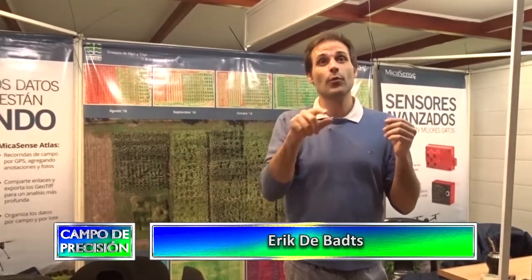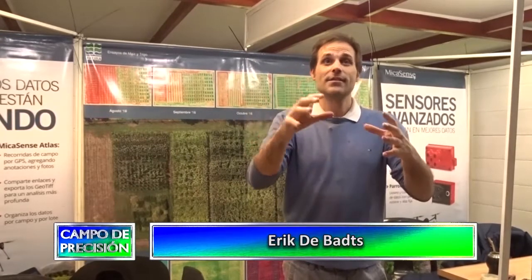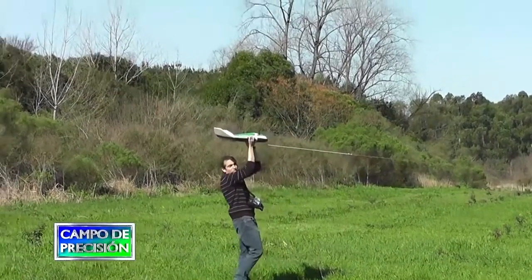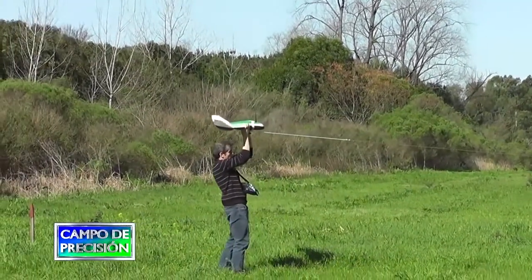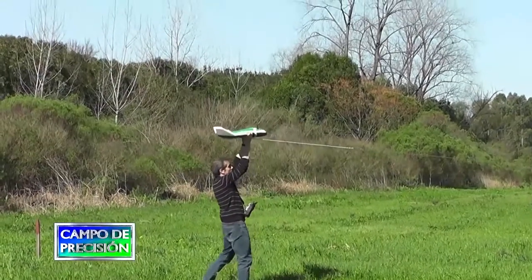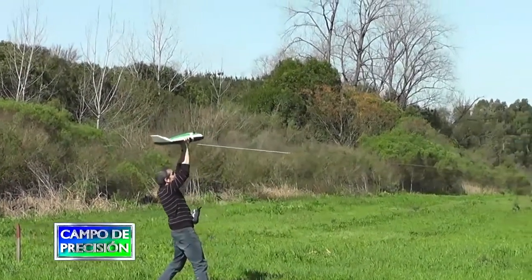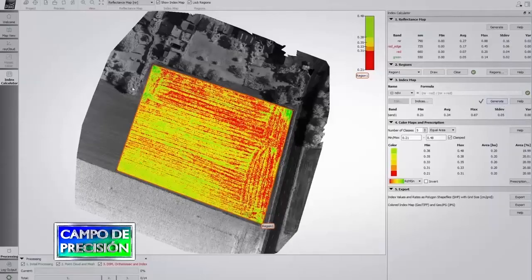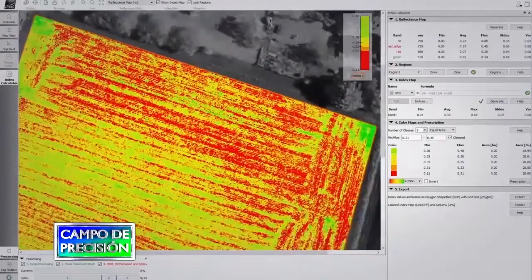En nuestra página web tenemos un cotizador donde el cliente puede dibujar el lote, sale la cantidad de hectáreas, puede elegir si quiere un mapa de biomasa, un mapa de maleza, o determinar cuánto agua tiene su campo, y le llega automáticamente una cotización a su correo electrónico. Si el cliente está de acuerdo, va a ir el piloto más cercano a volar tal día en su campo, y al uno o dos días recibe la información en un SIG, en una aplicación móvil o en formato PDF para imprimir el mapa.